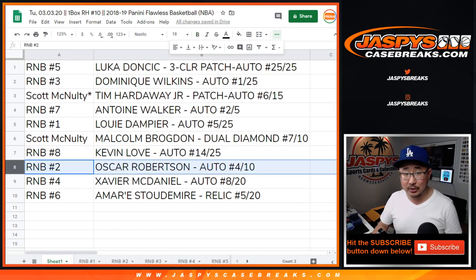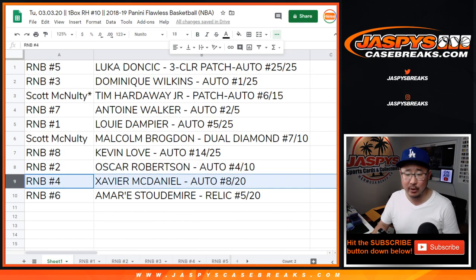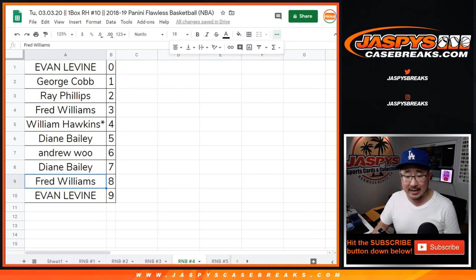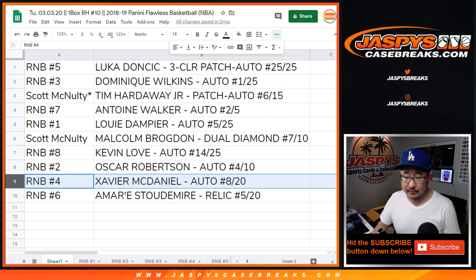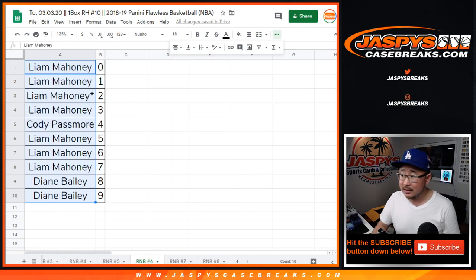Random number block two, Oscar Robertson — also a four. Number block two, that's Diane. Wow, what a break for you, Diane — the Luka and the Oscar Robertson, 4 out of 10 in random number block two. Random number block four, Xavier McDaniel, 8 out of 20 — number block four, number eight, that's Fred Williams. Nice one, Fred. And number block six, Amar'e Stoudemire, 5 out of 20 — number block six, number five, Liam Mahoney with the Amar'e Stoudemire.